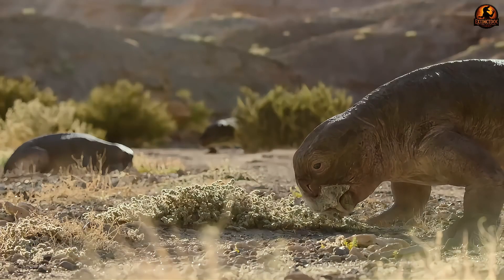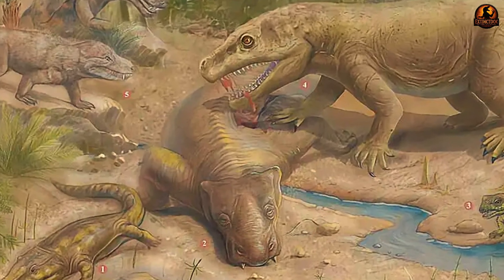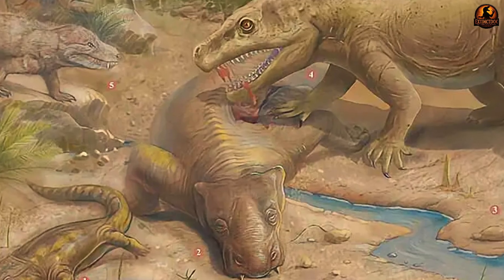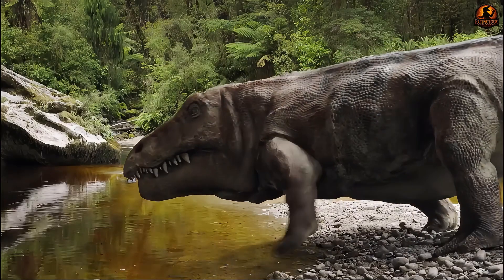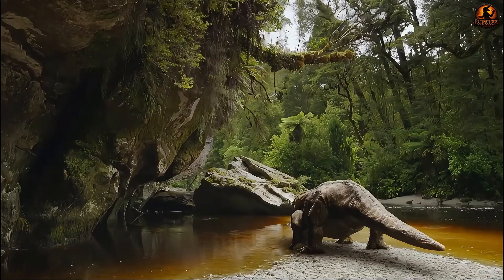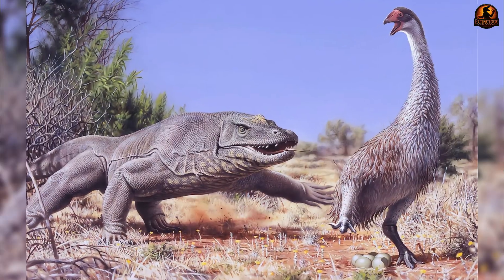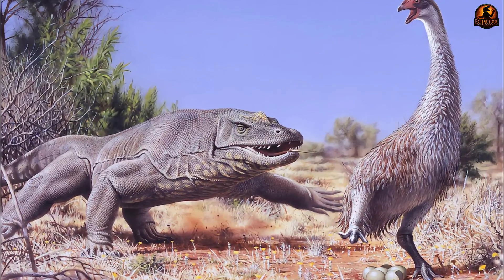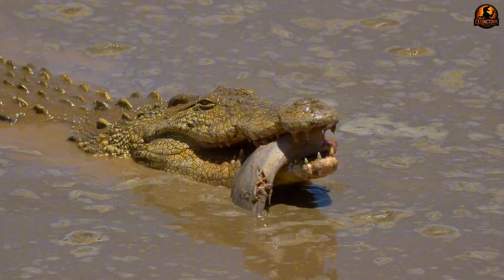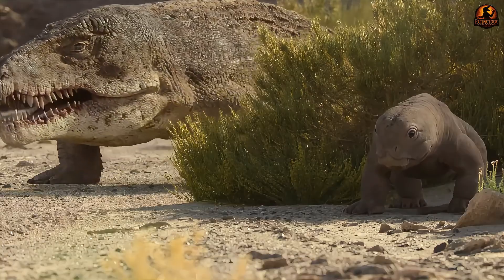This likely influenced its hunting strategy. Pursuing fast, nimble animals across open terrain would have been inefficient. Far more plausible is an approach based on short bursts of violence. One scenario envisions the animal lying in wait near a water source, relying on its bulk and concealment until an unsuspecting herbivore strayed close. At that critical moment, the jaws would open wide and a single strike could disable prey too massive for smaller predators. With its head as the primary weapon, its style emphasised sudden power, not sustained pursuit.